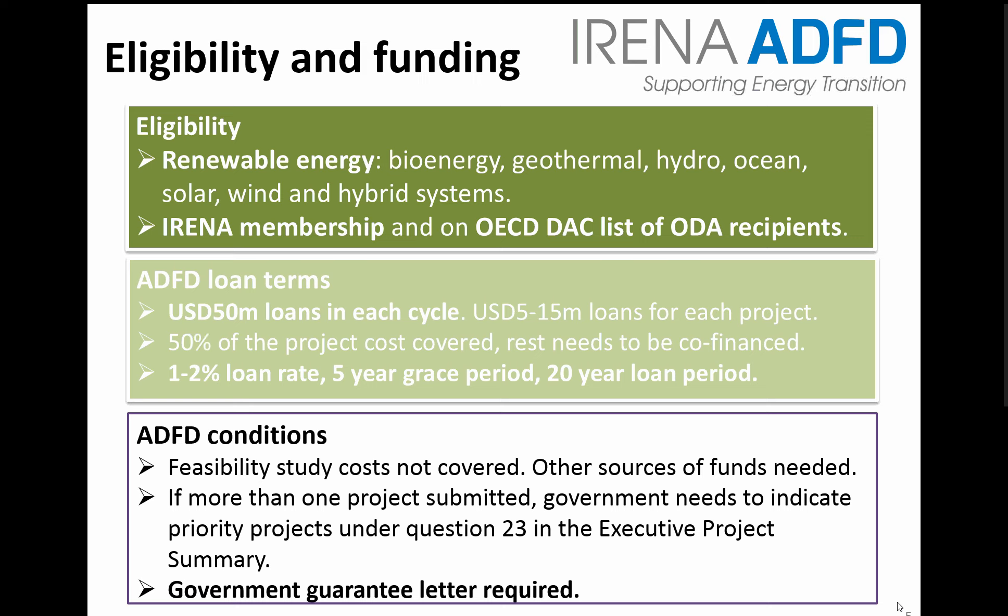Projects need to be aligned with government priorities and this needs to be clearly identified in Question 23 in the Executive Projects Summary. A Government Guarantee Letter is also required. A template for this is in the How to Apply section of the website and is also provided in the Annex at the end of this presentation.